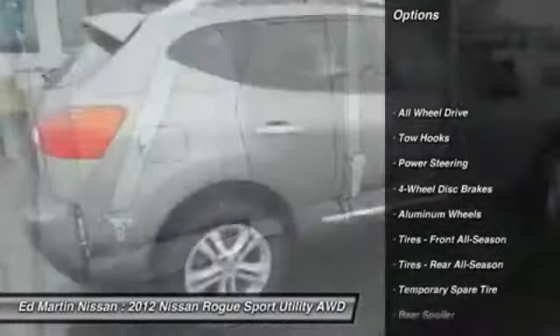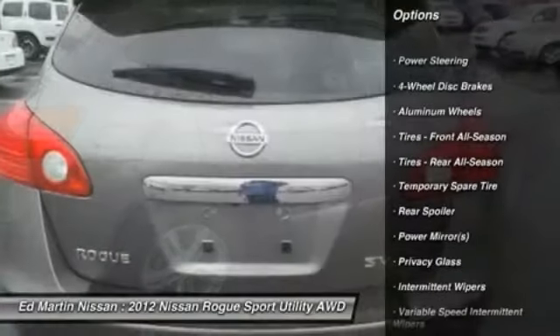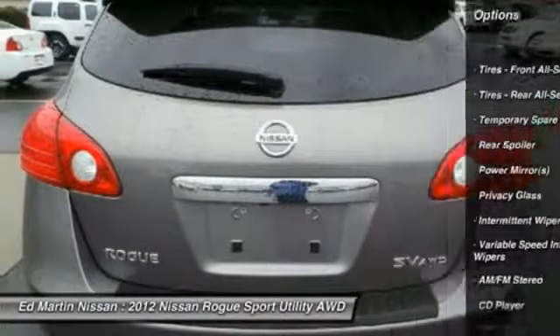Traction control. Anti-lock braking system. All-wheel drive. Steering wheel audio controls. Stability control.